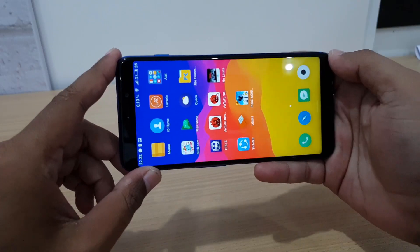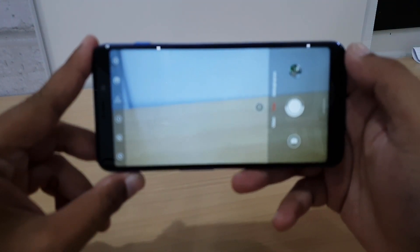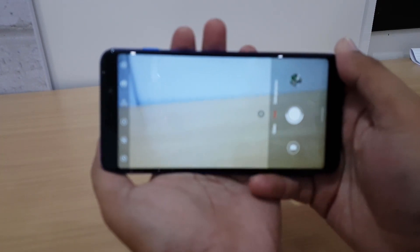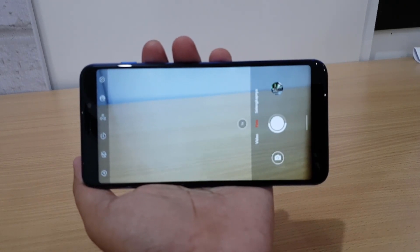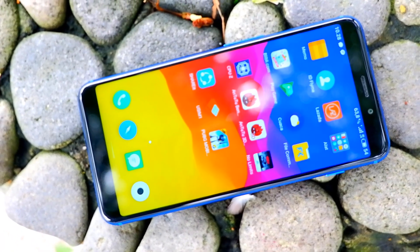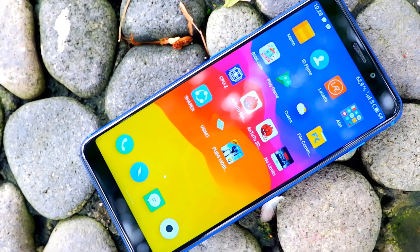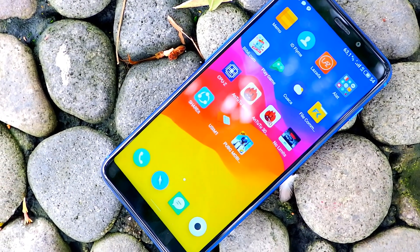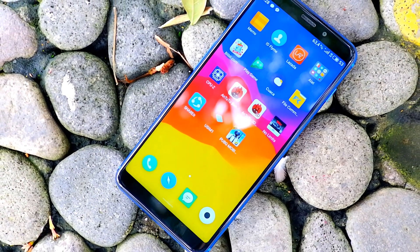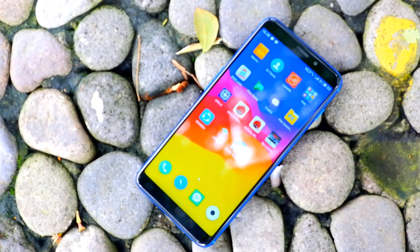Kalau ada hal yang dirasa kurang dari HP ini adalah di bagian layarnya. Bukan karena bentuknya yang kurang keren karena sudah mengadopsi rasio 18:9, bukan pula karena sensitivitas layarnya yang kurang, bukan juga karena warnanya yang kurang bagus. Tapi lebih karena resolusinya yang hanya HD+ di ukuran layar seluas 5,7 inci, sehingga PPI-nya hanya sebatas 282 PPI. Namun ini bukan masalah yang fatal karena kalau sudah sering memakainya, akan terbiasa dan fine-fine saja.